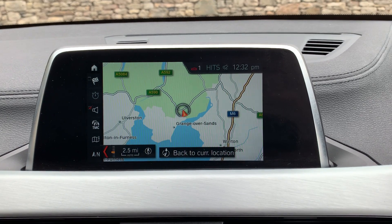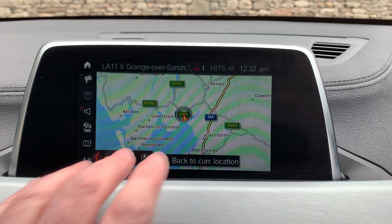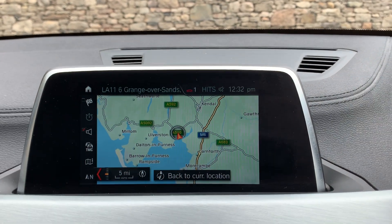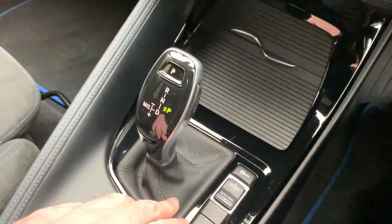If you've not been to our dealership, I'll just zoom out and show you where we're located. We're at the southern end of the Lake District — Lake Windermere is up here, the M6 is over here, and we're about 10 minutes off junction 36 of the M6. Beautiful part of the world; if you're passing, feel free to pop in.